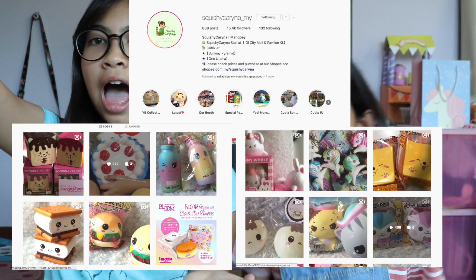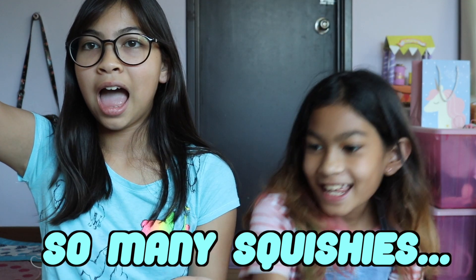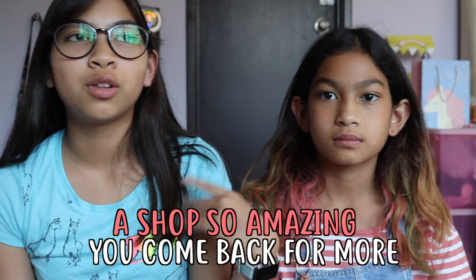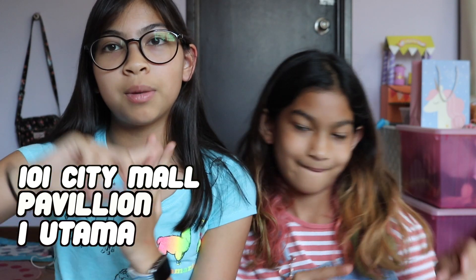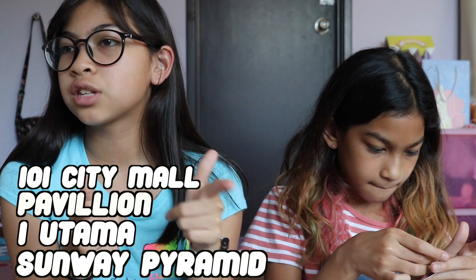If you guys are wondering which store we got it from and want to know the name, the name of the store is called Squishy Karina. We've been there twice already, and they have four different places in Malaysia where you can get these squishies. They have booths in 1 Utama City Mall and Pavilion, and then they have lockers in Cubix at Wangsa Maju and Sunway Pyramid. So make sure you guys go check those places out. We got ours from 1 Utama City Mall.